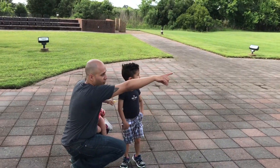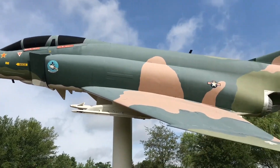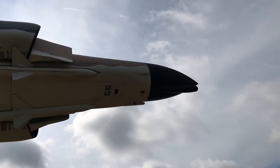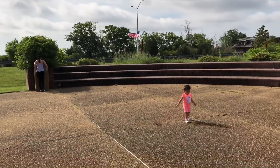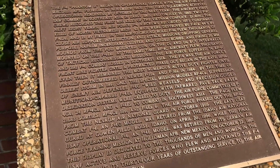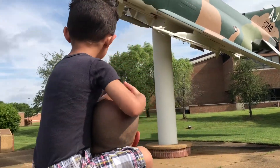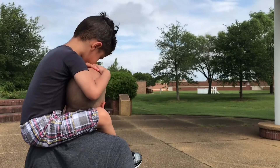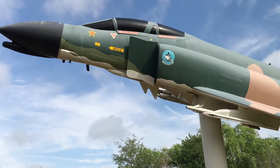Guys, look at that other fighter jet over there — let's go check that one out! Here we have on display a magnificent F4C fighter jet aircraft. It was used on many missions and it's just a magnificent airplane.